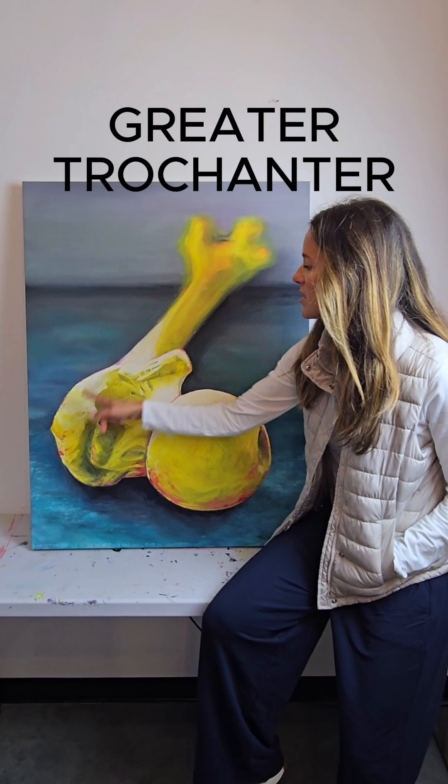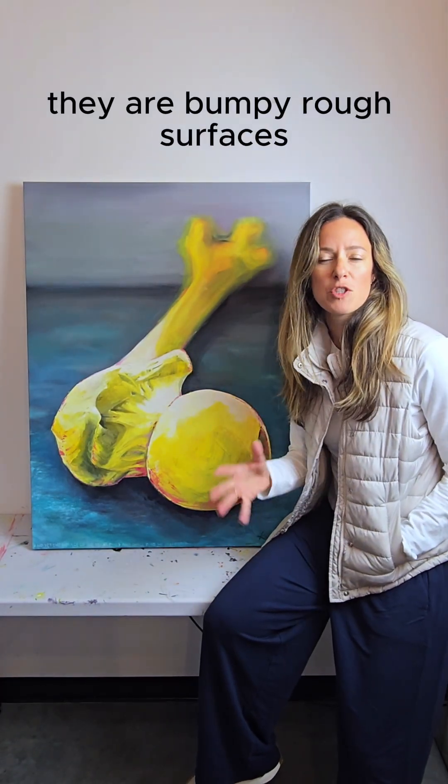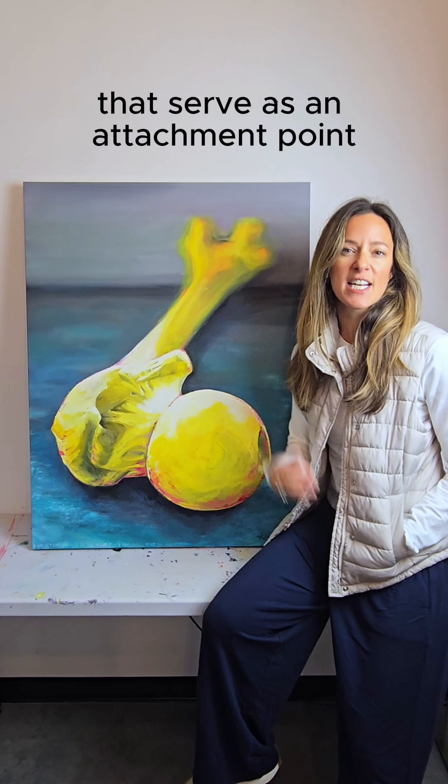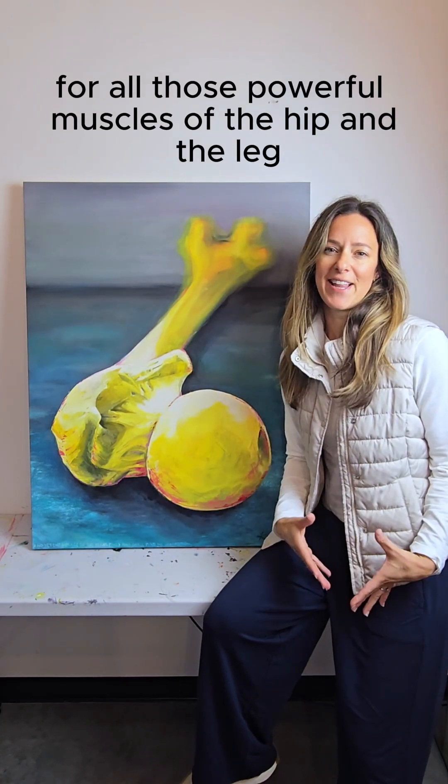This is the greater trochanter. This is the lesser trochanter. They are bumpy, rough surfaces that serve as an attachment point for all those powerful muscles of the hip and the leg.